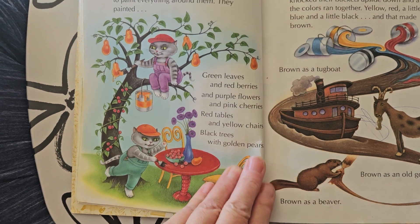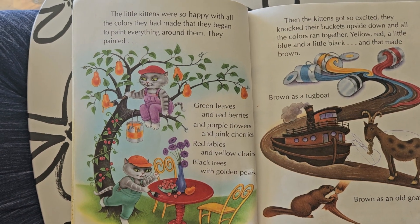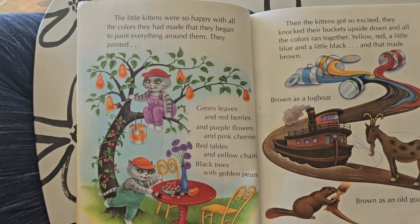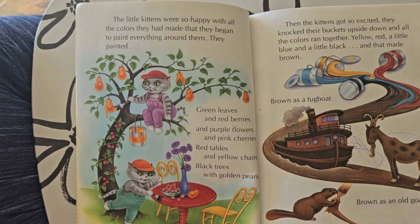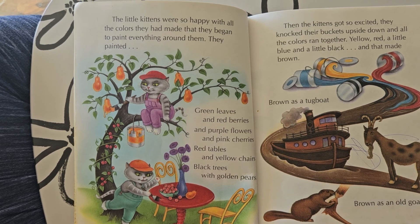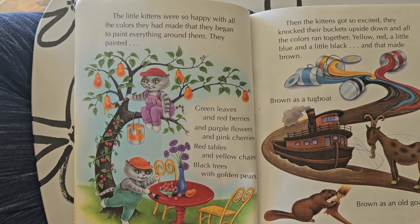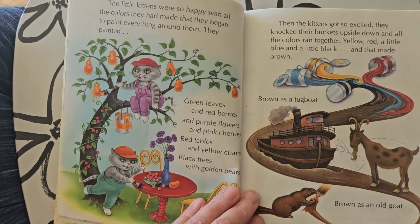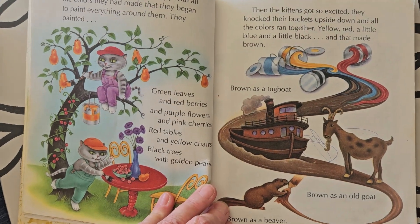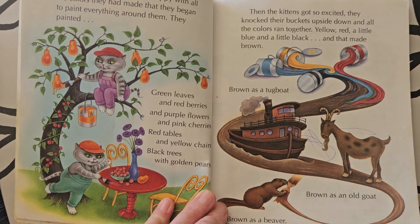The little kittens were so happy with all the colors they had made that they began to paint everything around them. They painted green leaves and red berries and purple flowers and pink cherries. Red tables and yellow chairs. Black trees with golden pears. The kittens got so excited they knocked their buckets upside down and all the colors ran together.